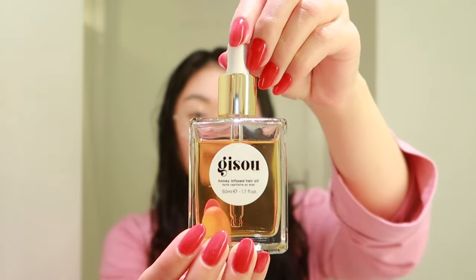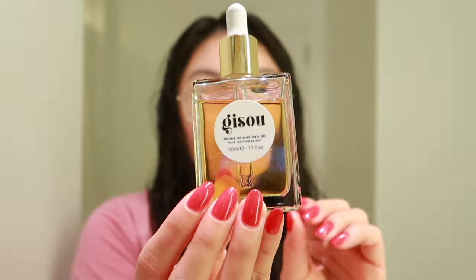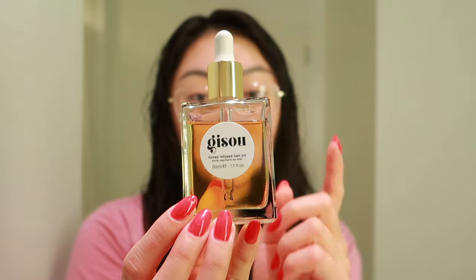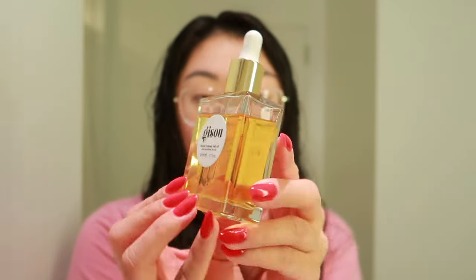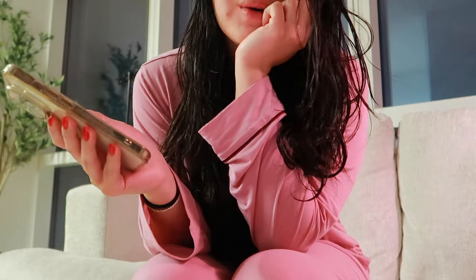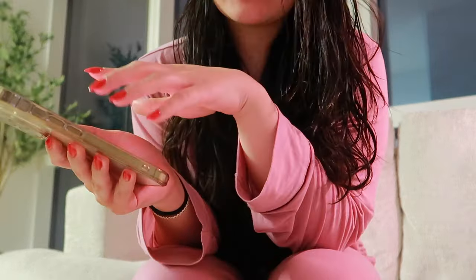The very last product is the Gisou Honey Hair Infused Oil — I know everyone uses this and I'm very late to the game. For me, hair products all kind of work the same, but I feel like this makes my hair a little shinier and softer. That's my full hair care routine and I'll link everything down below.